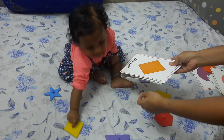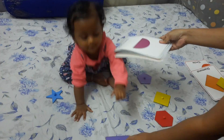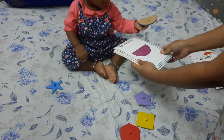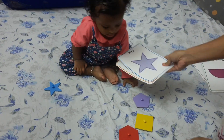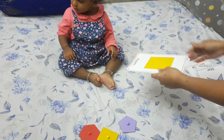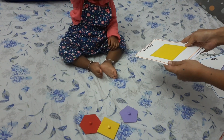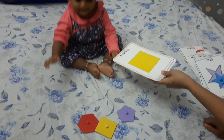Good girl. Where is semicircle? Oh, thank you. Where is star? Star, star. Good. Where is square? Square — which is square? Give mama square.